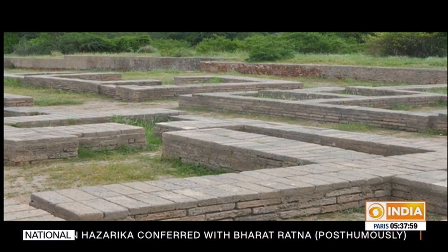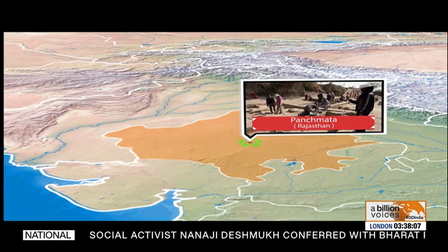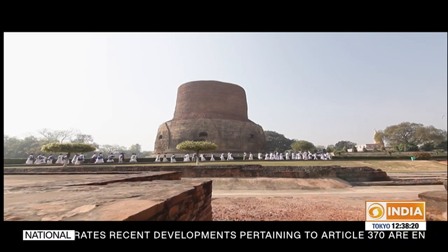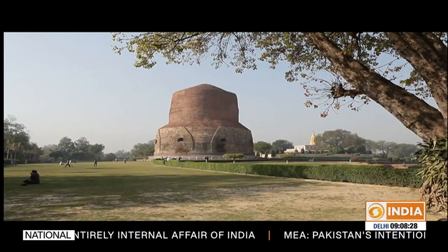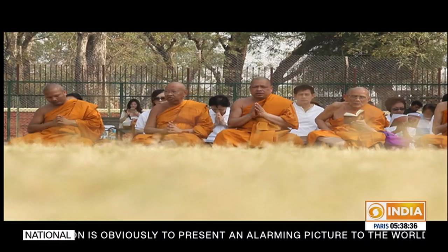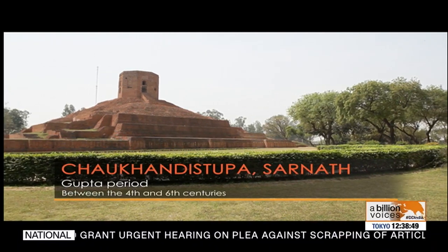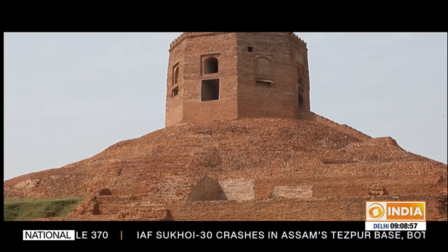Moving from the Harappan civilization, we travel to a site associated with the Buddha — Sarnath, 12 kilometers from the holy city of Varanasi. Sarnath is the site of the deer park where Gautama Buddha first taught the Dharma after his enlightenment, and is one of the four holy Buddhist sites sanctioned by the Buddha himself for pilgrimage. The monument we are exploring is the Chowkhandi Stupa, one of the first monuments you see in Sarnath. It is believed to have originally been a terraced temple built during the Gupta period, between the fourth and sixth century CE.